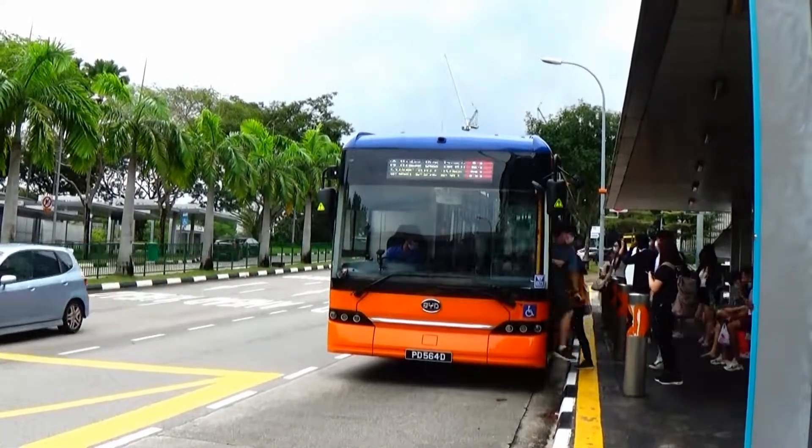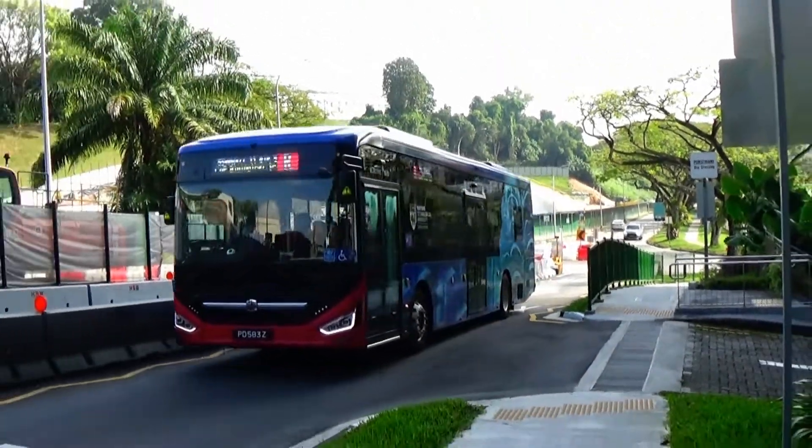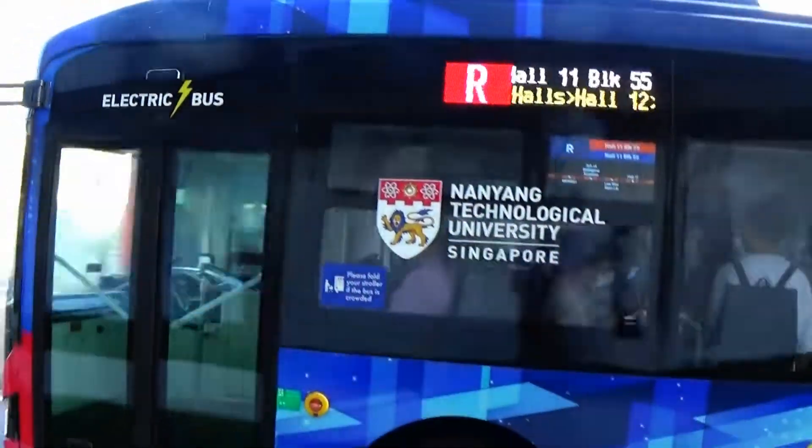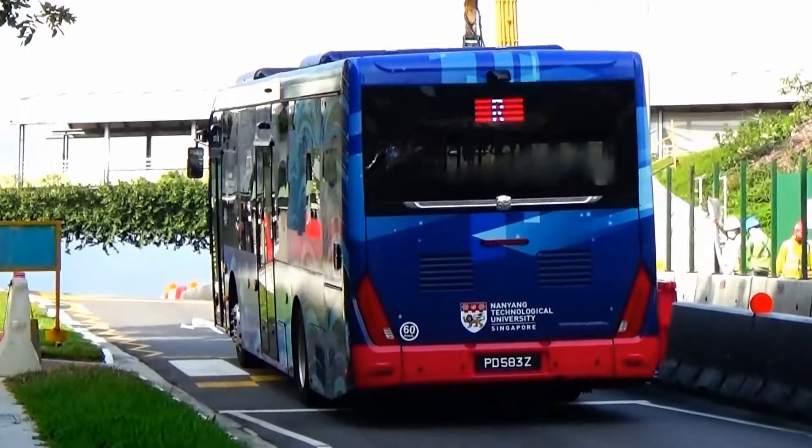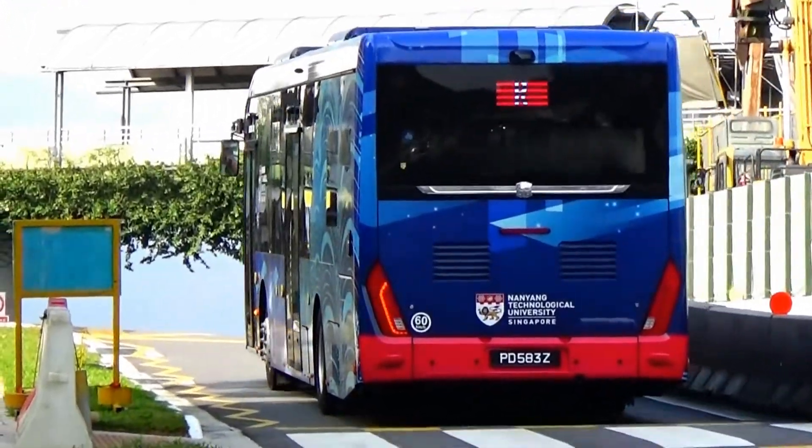Have you enjoyed riding on either NTU or NUS ISB? Leave your comment down below. Thank you for watching this episode of Discovery Buses in Singapore — leave a like, comment, and subscribe for more awesome bus-related content.